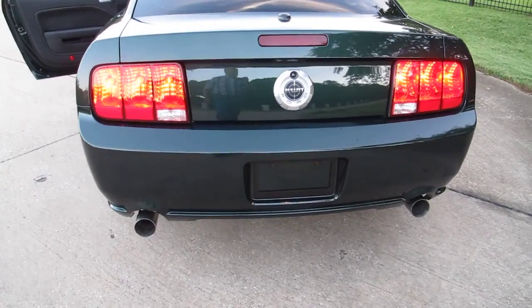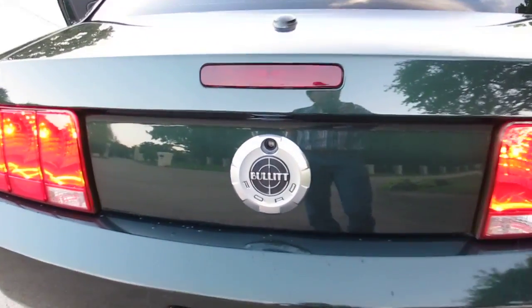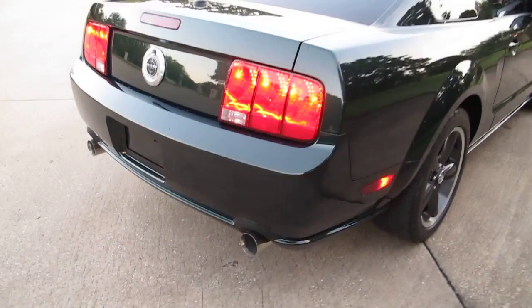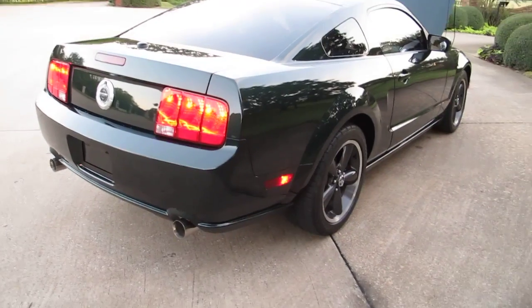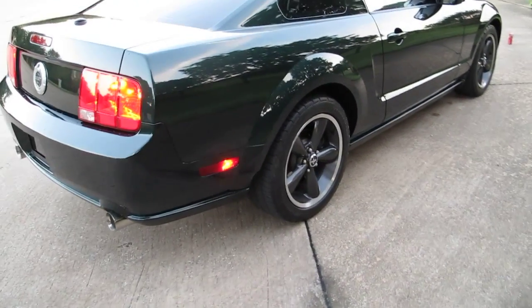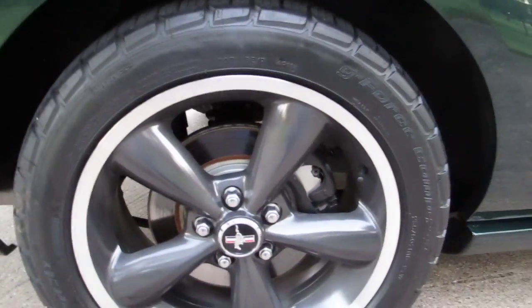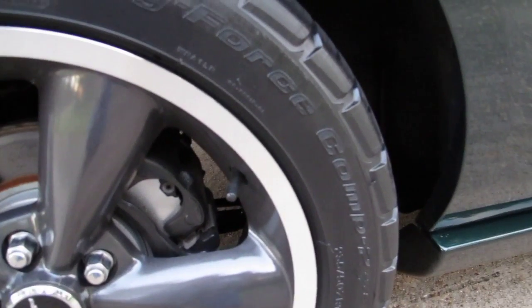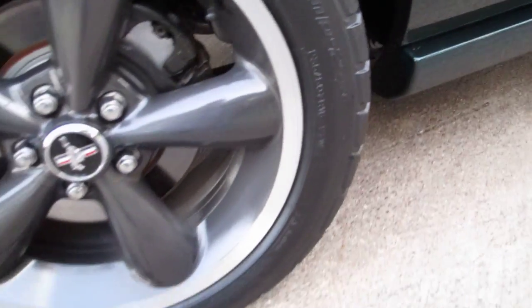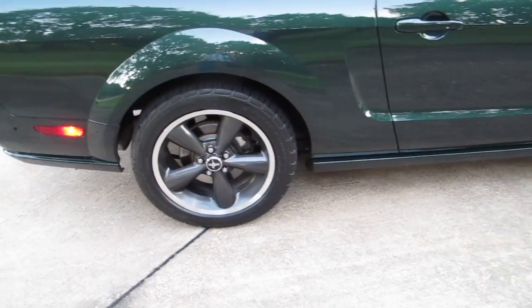They upgraded the exhaust system — the factory did. This whole car is totally factory upgraded. It's got the Bullet insignia on the back, a nice good-sounding exhaust. Right now it sounds quiet but when you give it some gas it's got a really good sound. 18-inch torque thrust Ford wheels and the previous owner just put a brand new set of G-Force Comp 2 BF Goodrich tires on it.